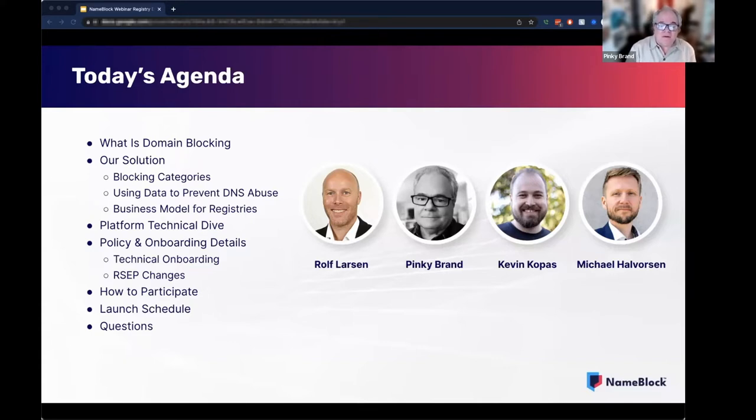During the next hour, Rolf and I will start off our deep dive explaining our solution, the business model for registries, and what an amazing opportunity this is. We will go over the block categories that we will offer and how all that ties into preventing DNS abuse. Then Michael will give us a deep dive into the technical aspects of the platform and a view into how all this technology translates into products that can be sold. Then Kevin will get into all of the technical integration, the policy, and the launch schedule matters that will allow you to implement NameBlock. It will be really super easy to have NameBlock integrate with your registry so that registries can offer blocks for your extensions and open up a brand new revenue source.